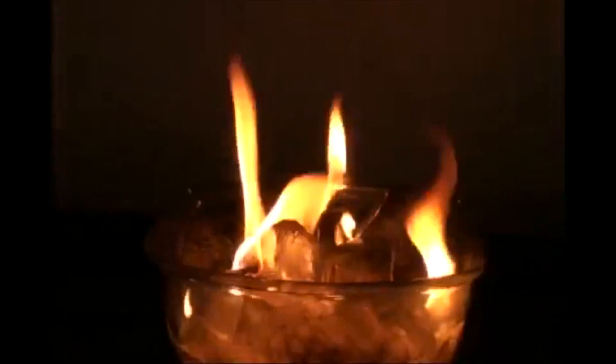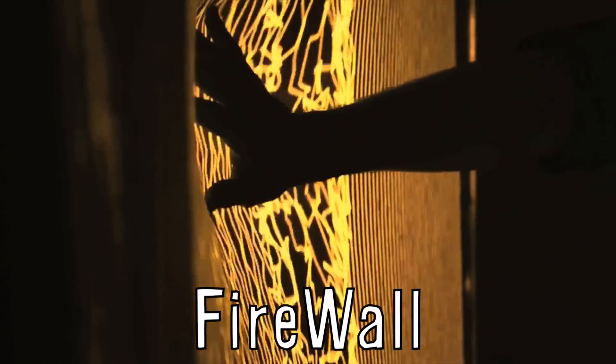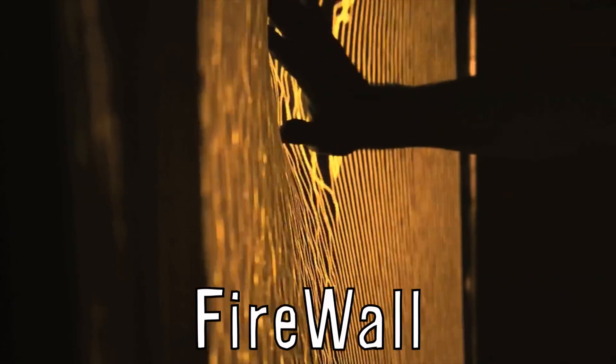Honey, you're burning the ice cubes again — it's just calcium carbide reacting with water to form acetylene gas. Finally, Firewall is an interactive media installation by Aaron Sherwood in which a sheet of spandex acts as an interface to create fire-like visuals and play music.